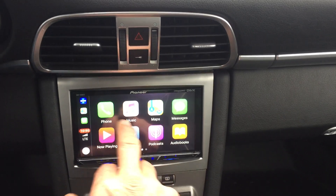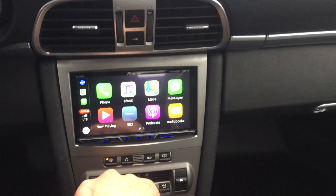It's all touch screen operation. We're good.